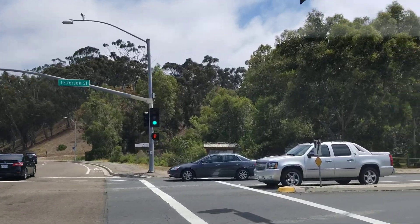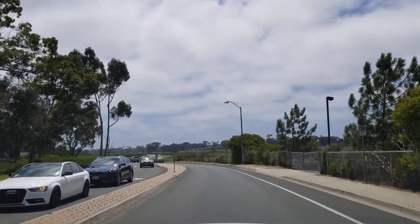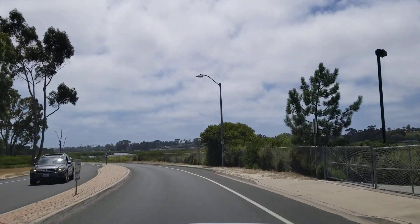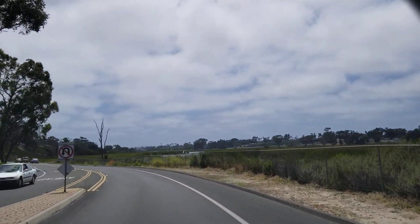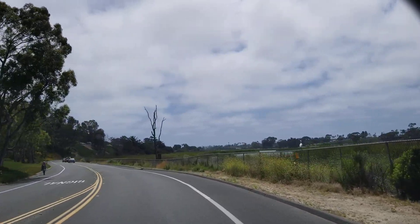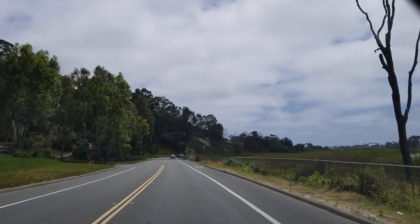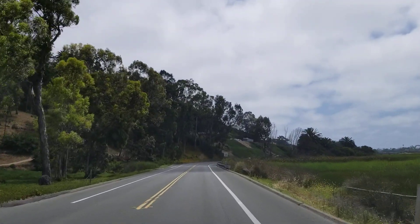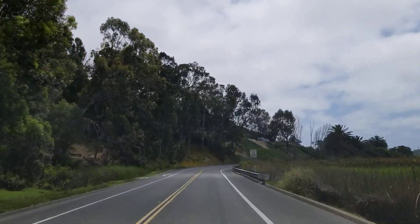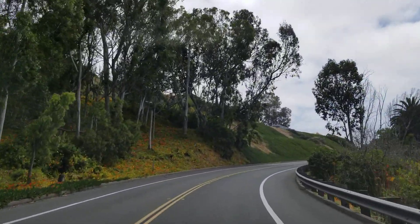Taking a little drive through the backside of Carlsbad here, coming across the Carlsbad Lagoon. There's a beautiful little crane sitting on the fence right there. So this is the Buena Vista Lagoon. This comes around the backside of Carlsbad, which leads down into the village. Nice little drive through here.